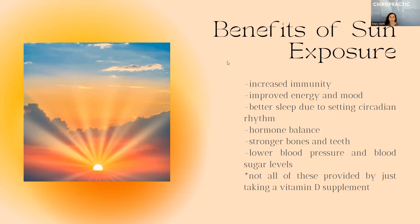Hormone balance in general. A lot of people don't know that vitamin D is a bit of a misnomer — it's actually more of a hormone in the body than a vitamin. But that's been in the nomenclature so long that most people just stuck with it. Vitamin D does help with the production of sex hormones and can lead to better hormone balance and reproductive health. Stronger bones and teeth — vitamin D and calcium play a very synergistic role in how we have strong bones and teeth.